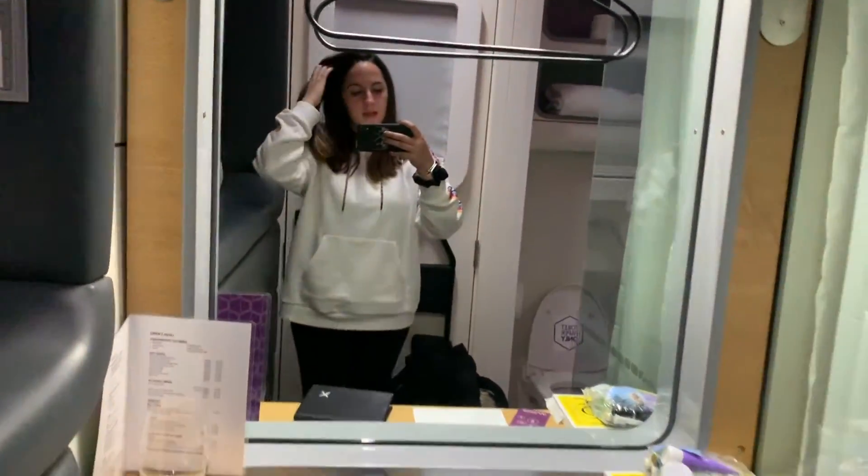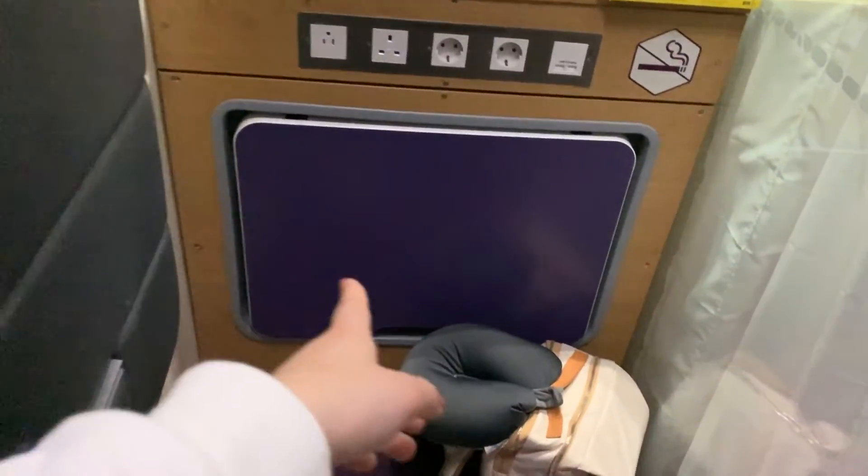It has this little window. When you first walk in, this is what you see. There's a little table here, which works as a workspace.